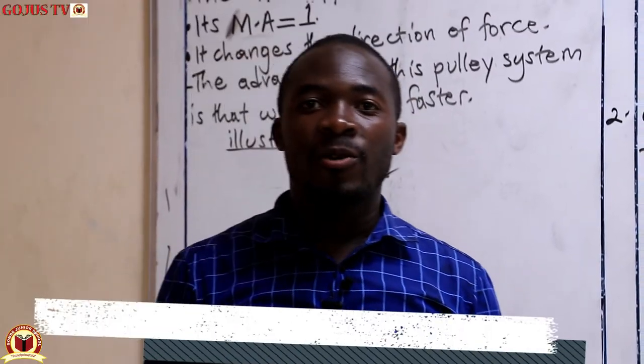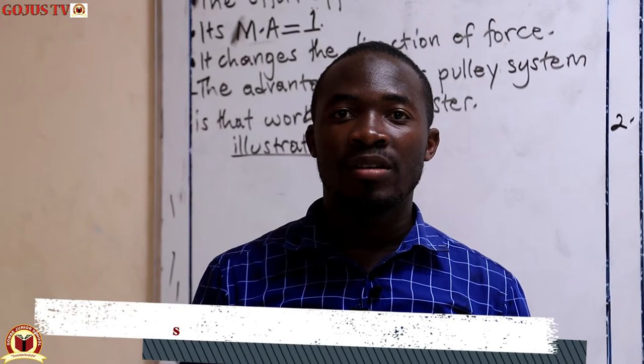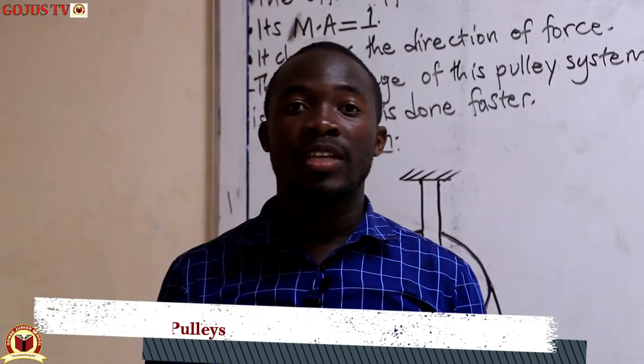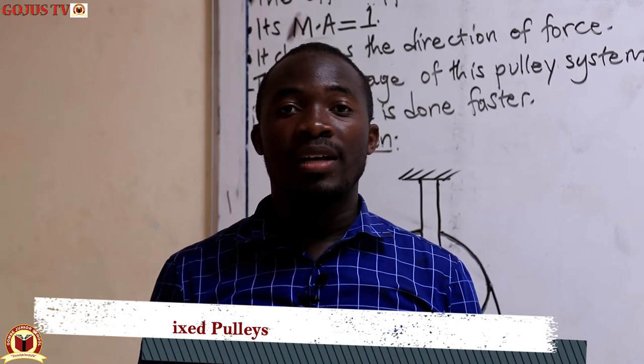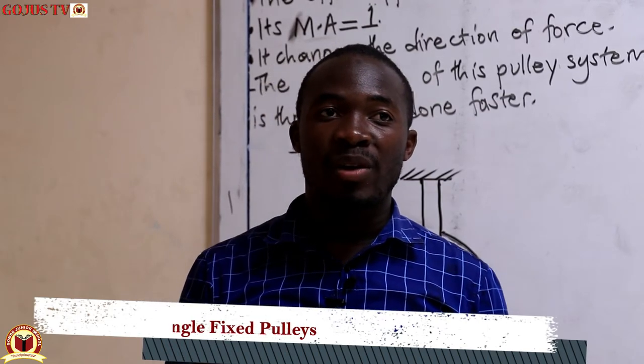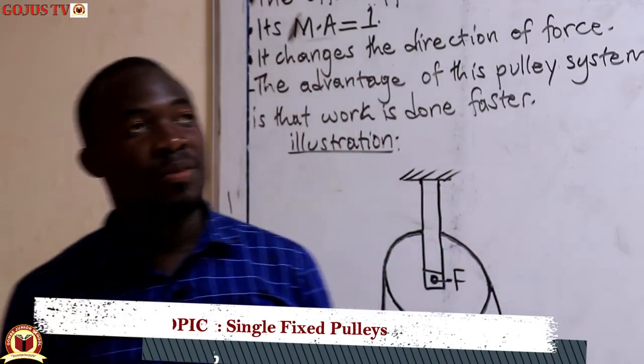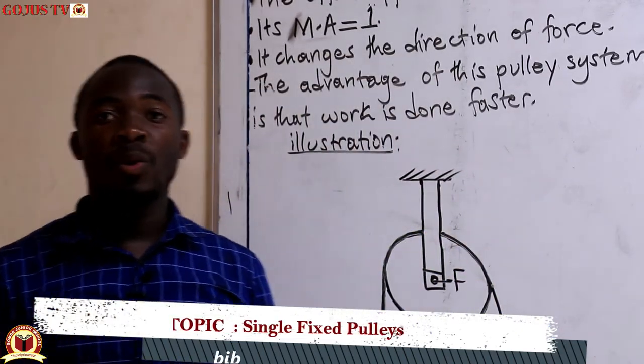Hello candidates, welcome to another session of science. Last time we talked about the types of pulleys, and I think you still remember those types. This time round we are going to scrutinize them and find out about each one of them.